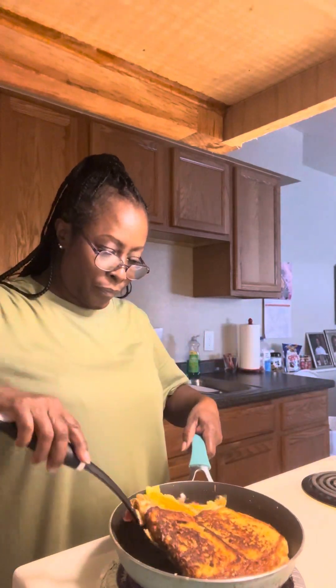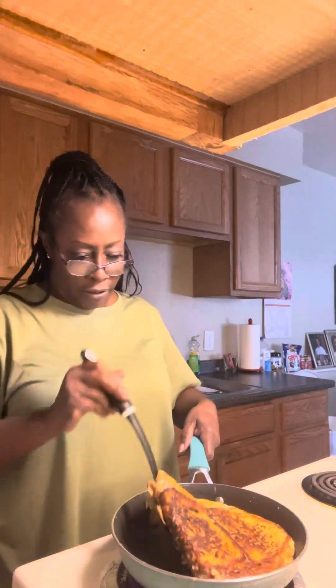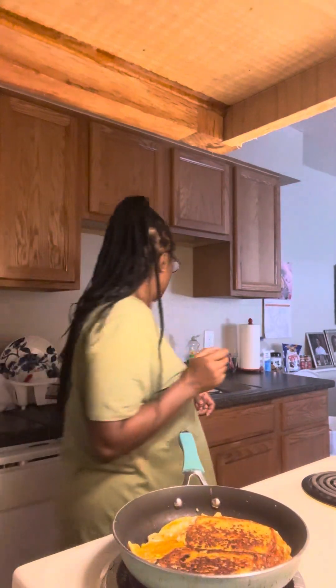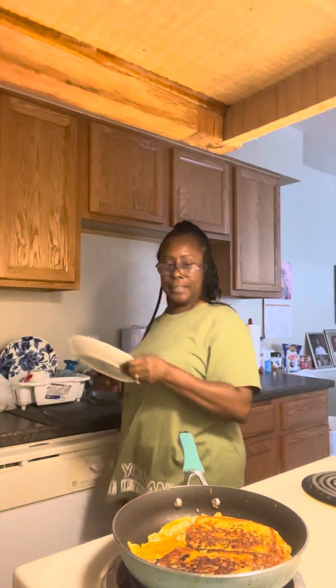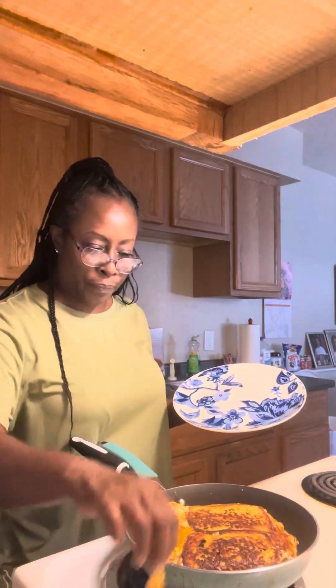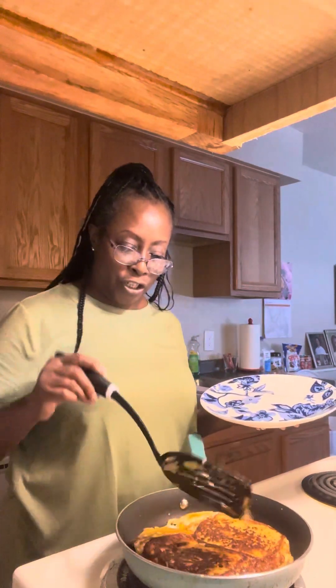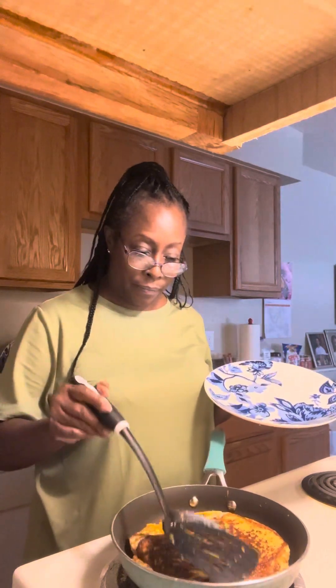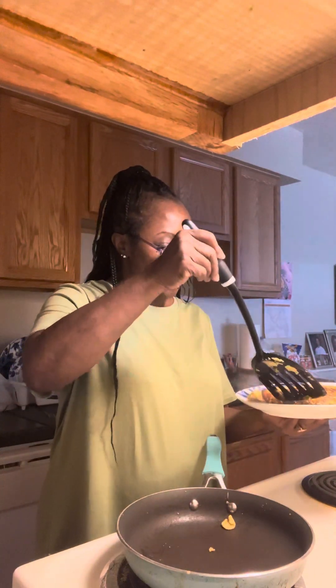I think this is done — almost there, not quite. We're learning together on this, so you guys try this at home. In your egg mixture, you can put whatever you like — avocados, I might try avocados next time. That sounds good. Simple, simple, simple.